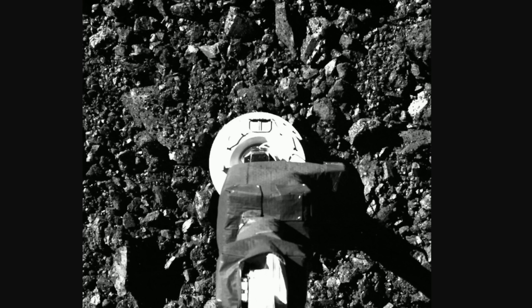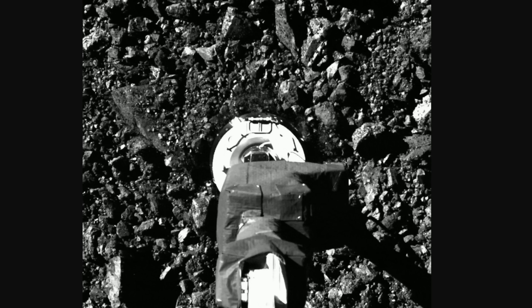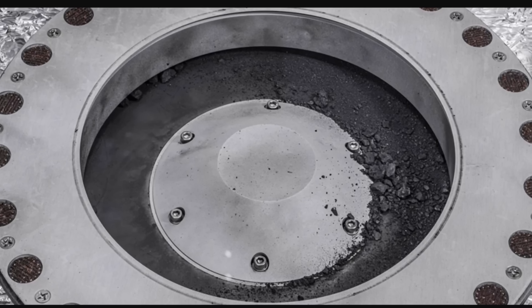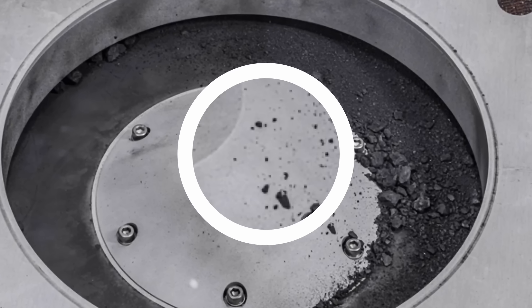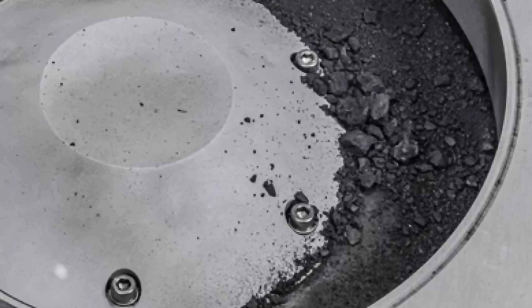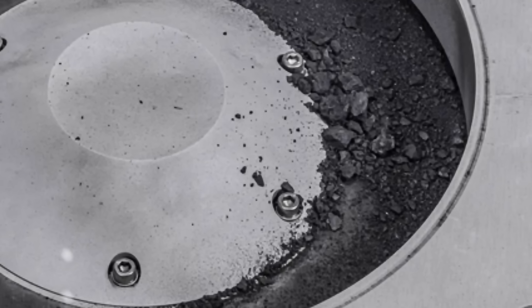Intriguingly, right after the mission picked up the first samples, the researchers realized that outside of the capsule there was also a lot of extra dust — 70.3 grams or 2.5 ounces. So not only do we have 250 grams inside, there was also 70 grams outside, although potentially slightly contaminated — but not contaminated enough to be thrown away. It was used for a lot of studies recently and that's actually where some of the first results are coming from.